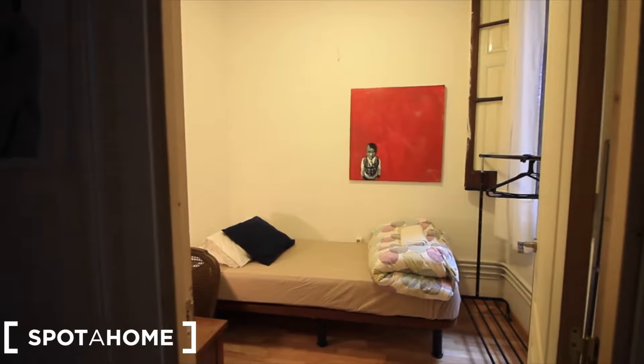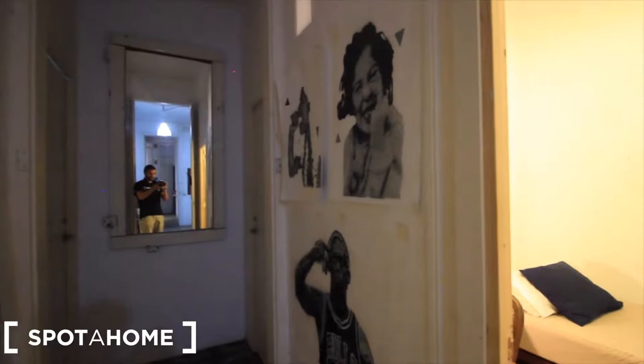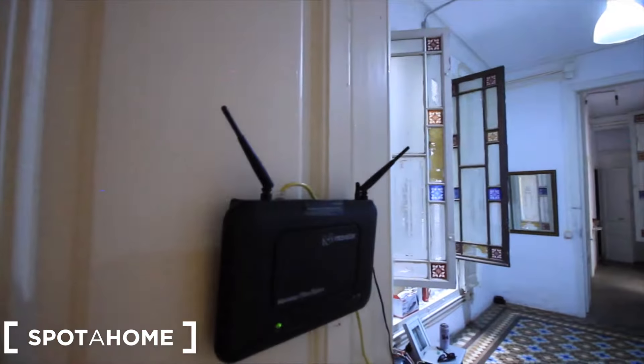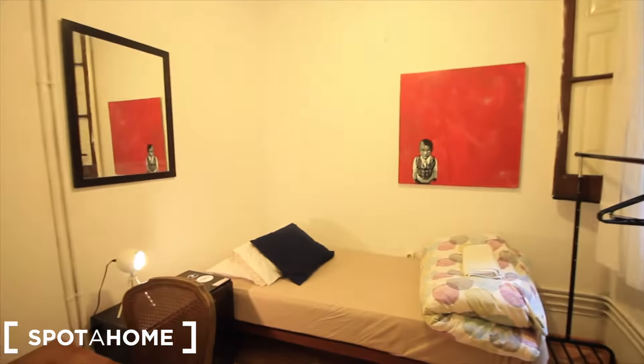Okay guys, so here we have bedroom 4. This is the first one here in the corridor, to the right over there in the living room. So this is the small one with the single bed.